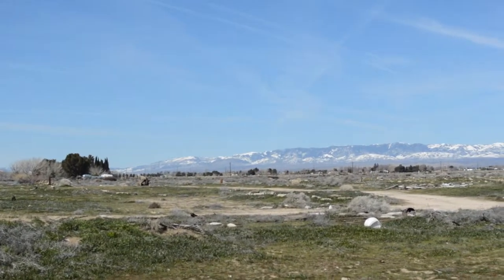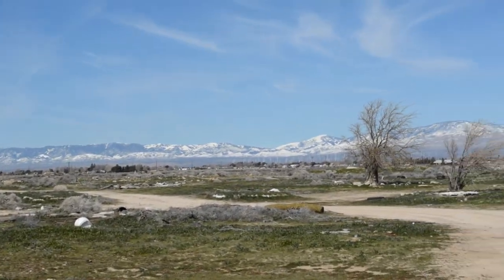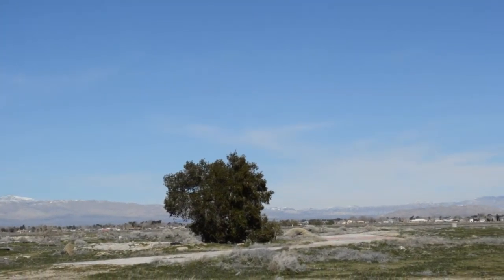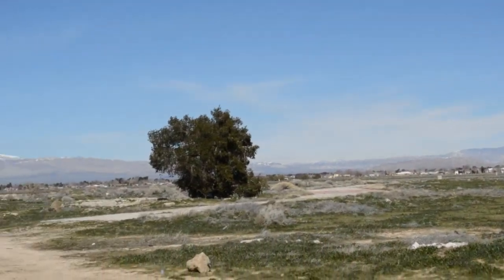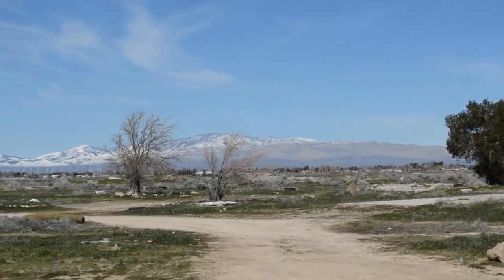All right, so this is the Rosemond Insane Asylum out in Palmdale, California — what's left of it. It's been torn down; came out to see what was going on. Please like, comment, and subscribe below. And if you have any suggestions or places we can come check out, please put it in the comments section below. Thanks again, have a good one.